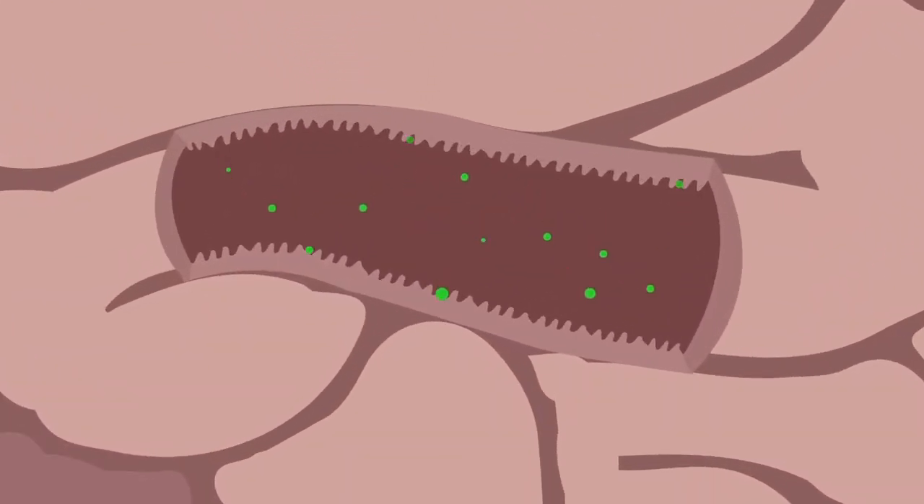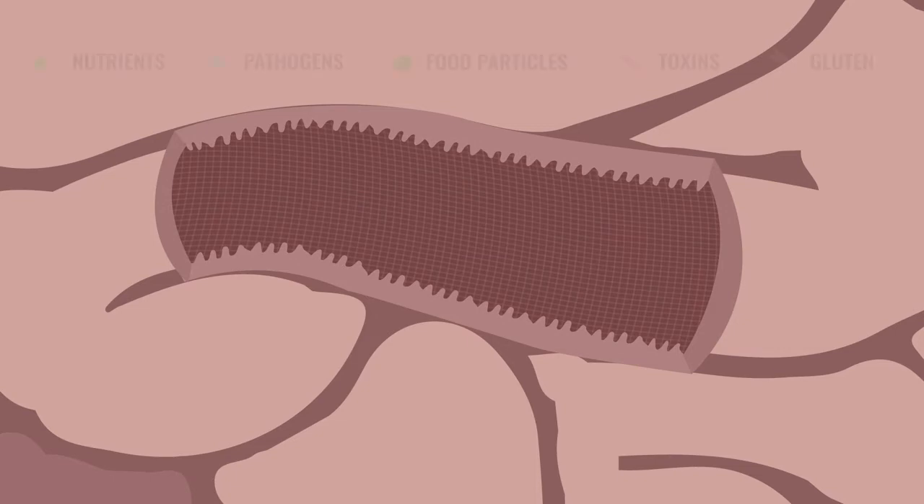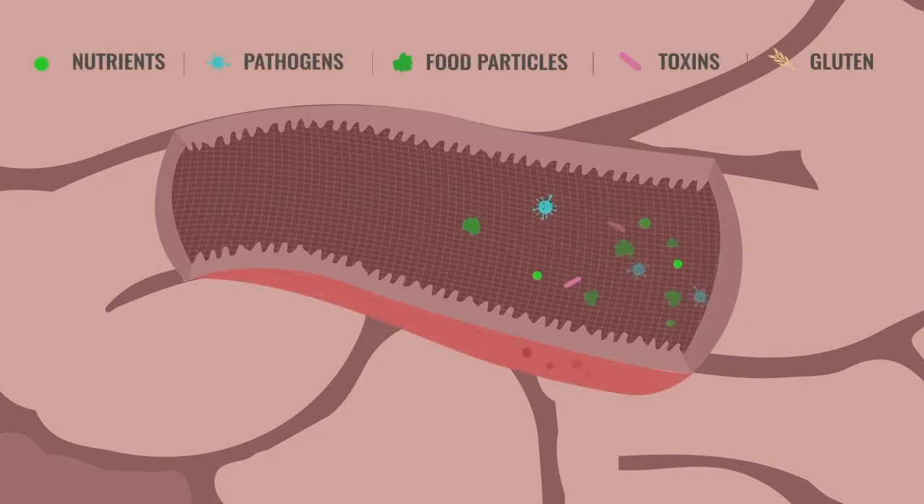Our small intestines absorb nutrients from the foods we eat through interlaced finger-like projections. Now, let's picture your small intestine covered by a net with very small holes. These holes only let specific particles pass through to your bloodstream.